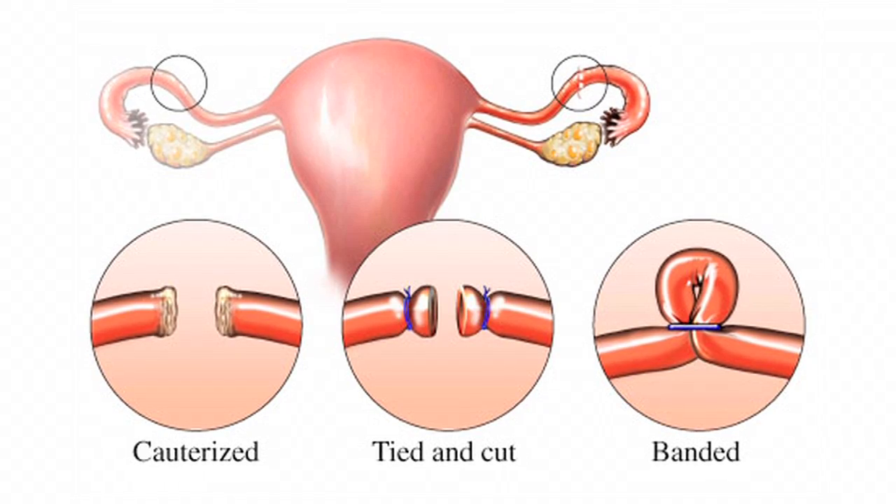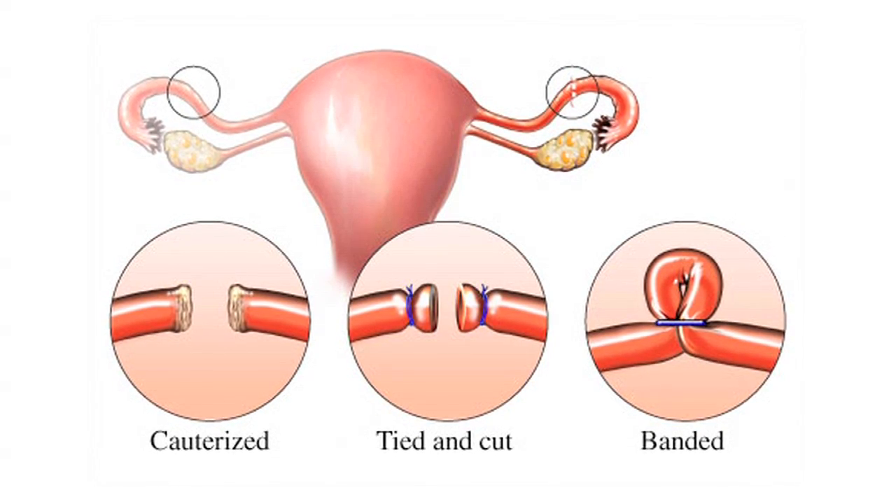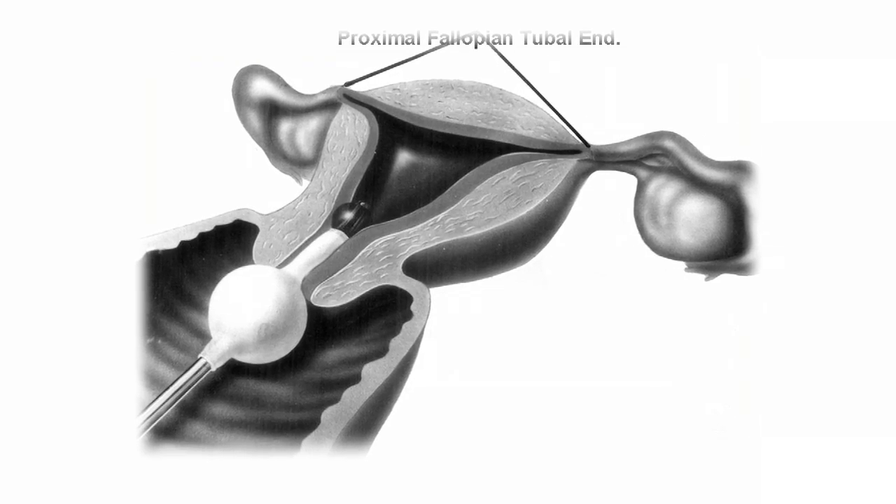That part hasn't changed, but many doctors are taking a new approach: transvaginal sterilization, where instead of dissecting, clamping, cutting, or burning the tube, we plug it through the vagina. This is a no-incision procedure because it's performed through a natural opening.